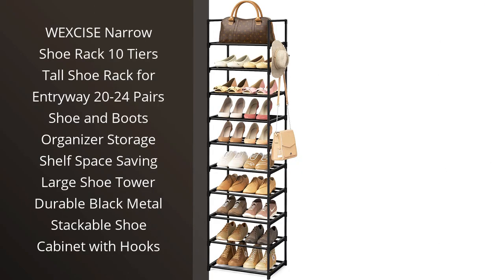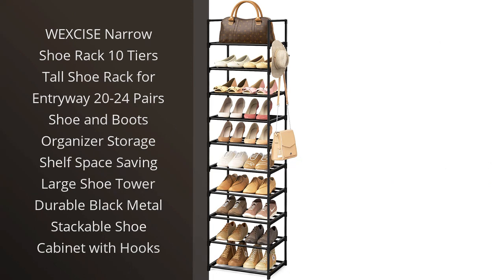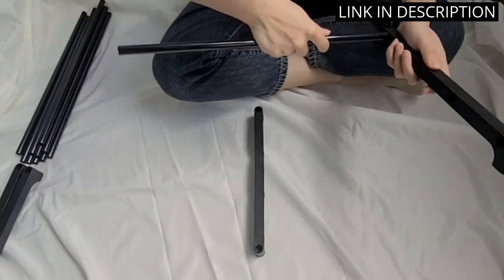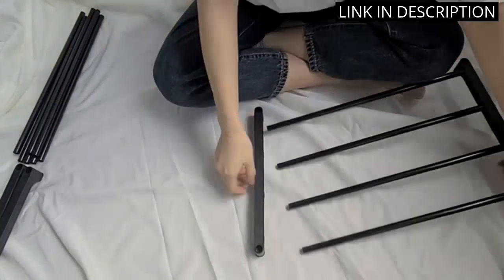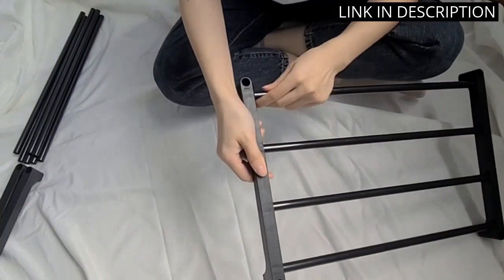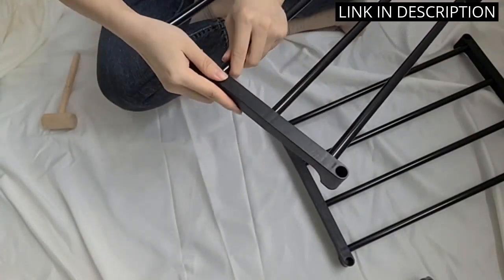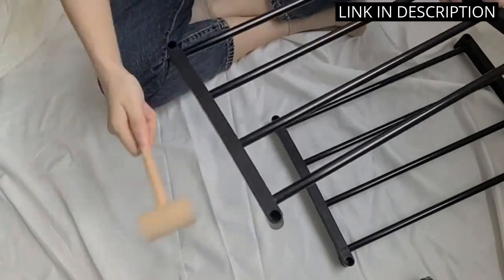I recently purchased the Weksize Narrow Shoe Rack and I am extremely impressed with its functionality and design. With 10 tiers, this tall shoe rack can hold up to 20–24 pairs of shoes and boots, making it the perfect addition to my entryway. The black metal frame is not only durable but also stackable, making it easy to add more shelves if needed.